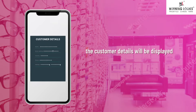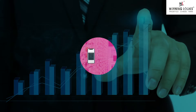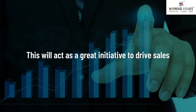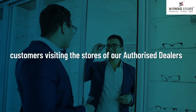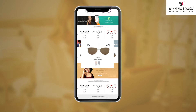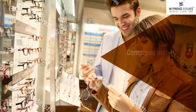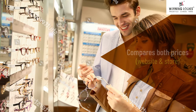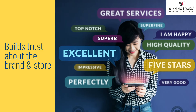At the same time, the customer details will be displayed on the device of our authorized dealer. This will act as a great initiative to drive sales and customers visiting the stores of our authorized dealers. The customer checks the MRP of a product on the website, searches for authorized dealers, visits your store, compares both prices, gets the product at a discount, and builds trust about the brand and store.